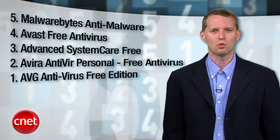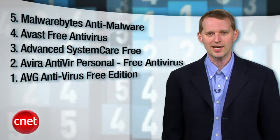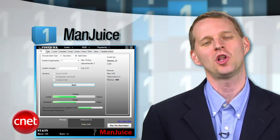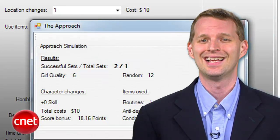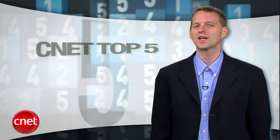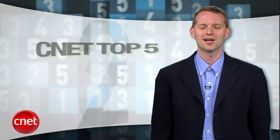Before we get to number one, let's cleanse the worst download palette with a look at some good downloads — the top five most popular downloads on cnet download.com right now. Alright, let's get to our number one, the worst download of the spring according to the man who knows, CNET's Seth Rosenblatt. At number one, it's Man Juice. It's a seduction and dating simulation game with a textual RPG interface. Features include approaching girls, training pickup skills, and traveling to different cities. Man Juice makes iPad sound positively prosaic. That's it for this edition of CNET Top 5. There's more good than bad out there, but now you know what to avoid. I'm Tom Merritt.